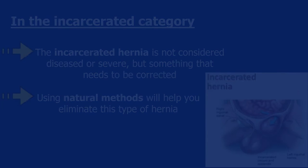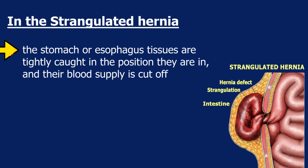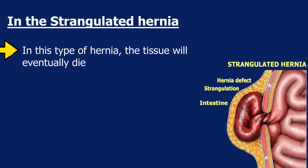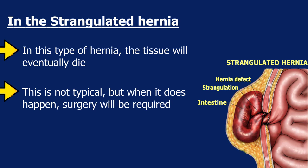In the strangulated hernia, the stomach or esophagus tissues are tightly caught in the position they are in and their blood supply is cut off. The tissue will eventually die. This is not typical, but when it does happen, surgery will be required.